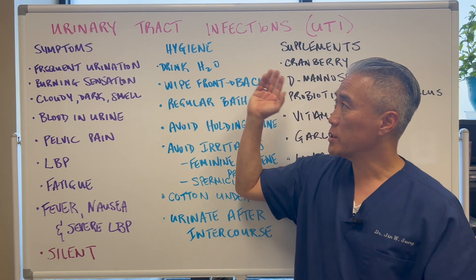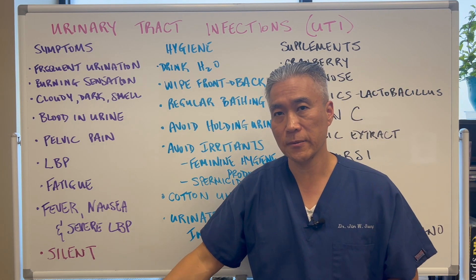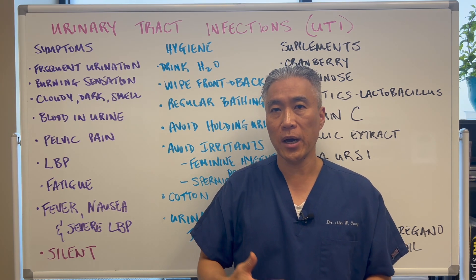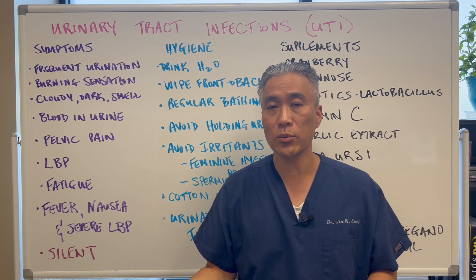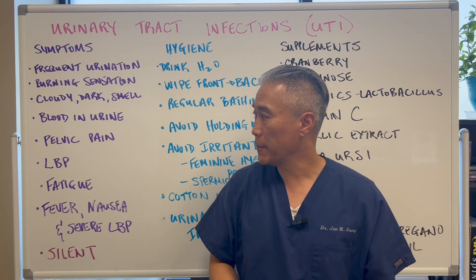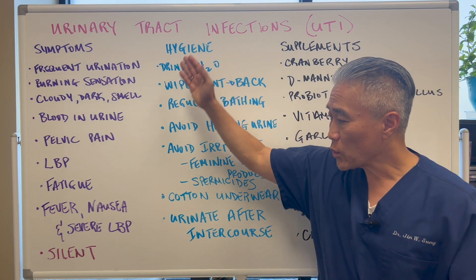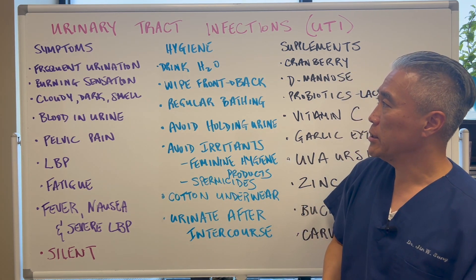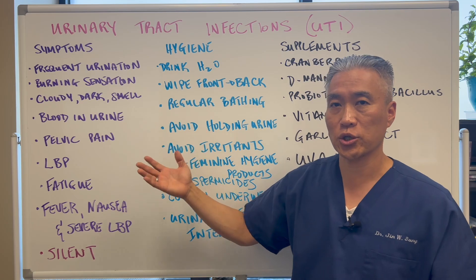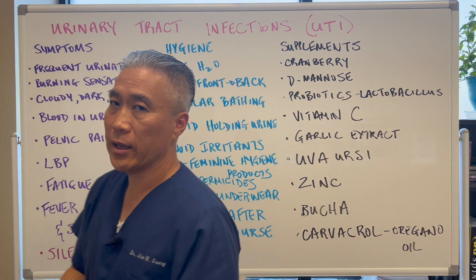UTIs can also be silent — meaning asymptomatic. You have no symptoms, but when you go for routine blood work and urinalysis, they pick up an infection. When all of this is going on, you definitely want to do a urinalysis with culture to make sure you get the right bacteria identified and the right treatment.